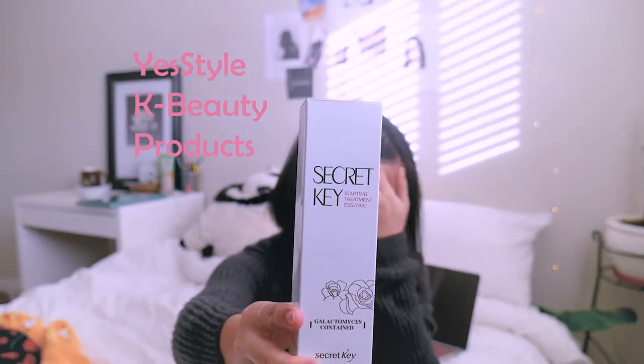I don't have boobs, so that's sad. And then I got four Asian beauty products from YesStyle. The first is this First Treatment Essence from Secret Key.